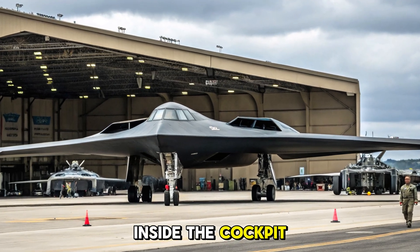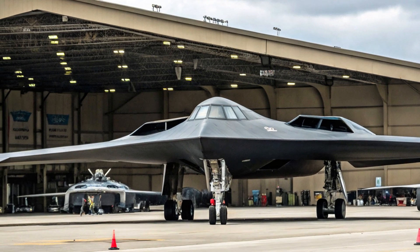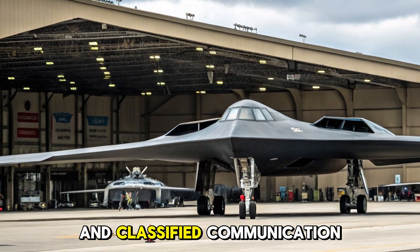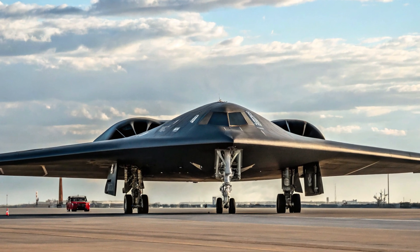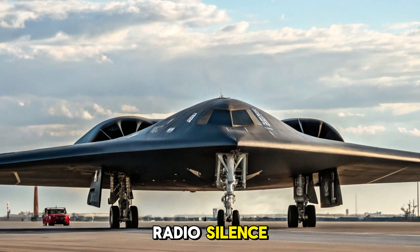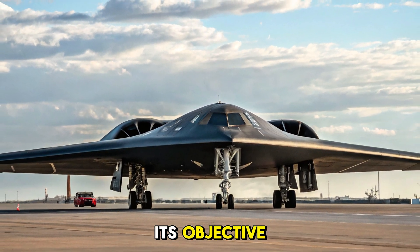Inside the cockpit, it's shockingly minimalist. Two crew: one pilot, one mission commander. A glass cockpit, analog backups, and classified communication arrays that allow the B-2 to receive nuclear go-codes even in a digital blackout. It flies with zero escort — alone and undetected, often in total radio silence. It's just a shadow, gliding silently toward its objective.